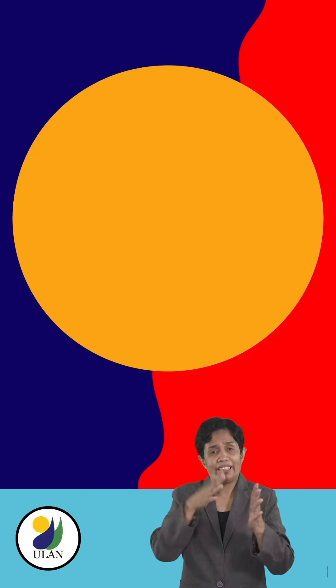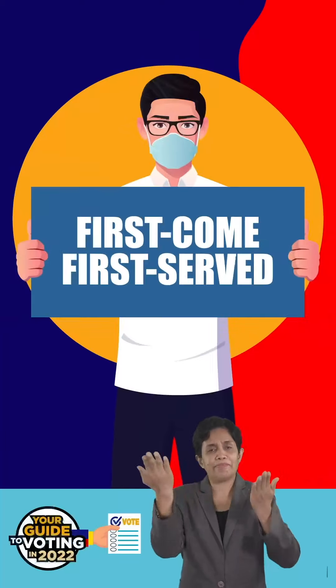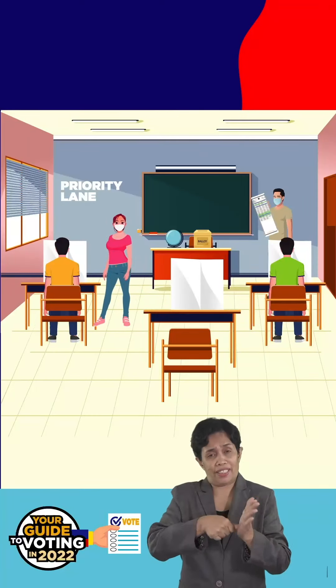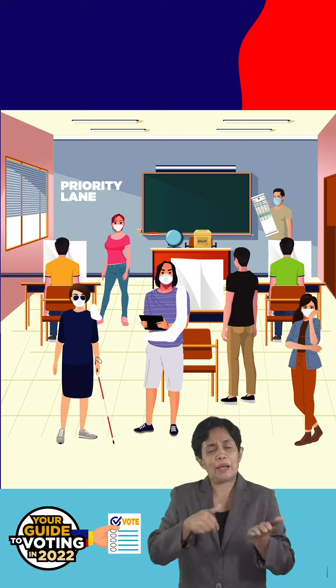Once inside, if you will vote in an emergency accessible polling place or EAPP, it will be on a first-come, first-served basis. On the other hand, if you are voting in a regular polling place, not the EAPP, you will enjoy priority because voters here are mixed.